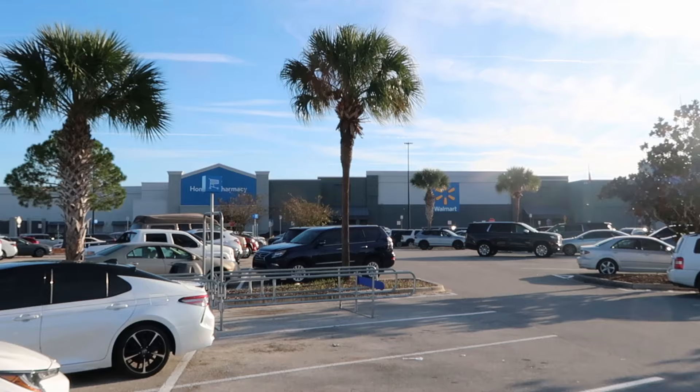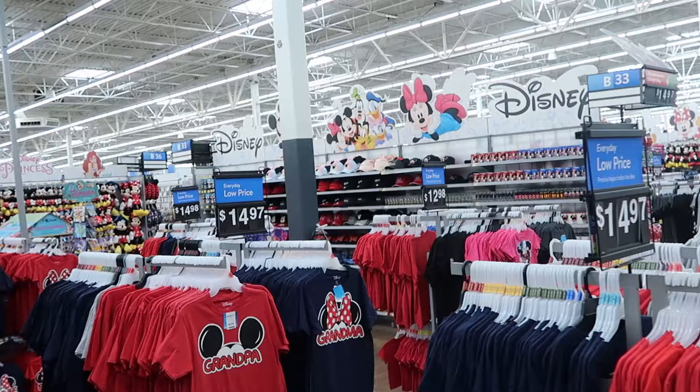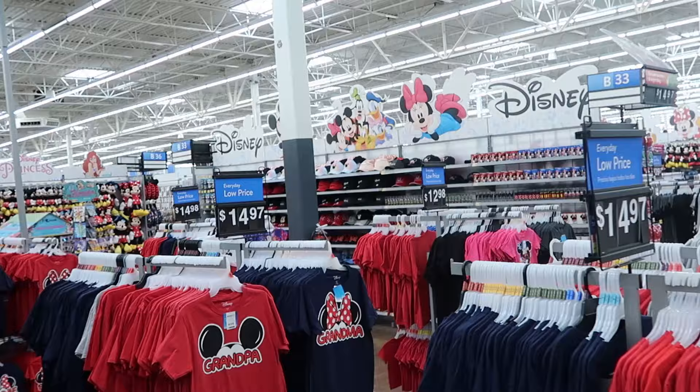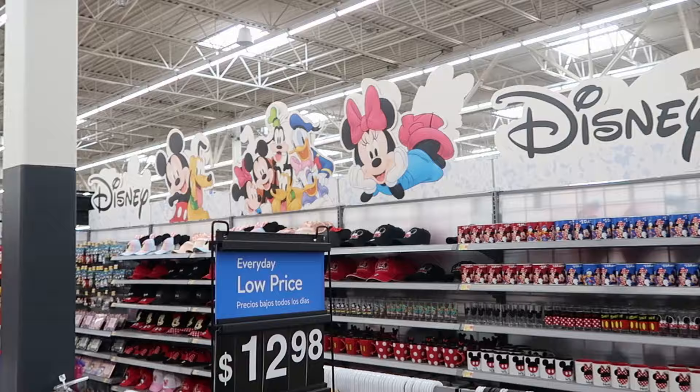This is the Walmart location on Highway 27 in Clermont, about a half hour away from Walt Disney World property, right down 192. They have a great selection of merchandise inside. As soon as you come in, it is seriously like you're on Walt Disney World property — I love the little photo ops with Mickey and the gang.